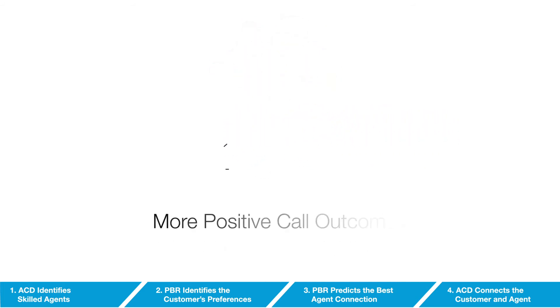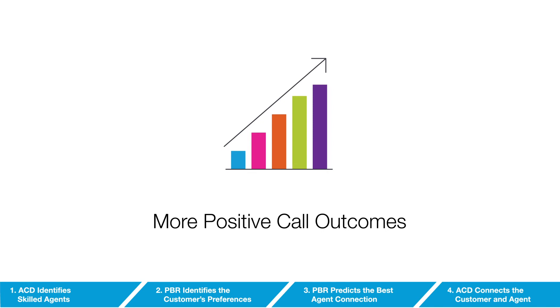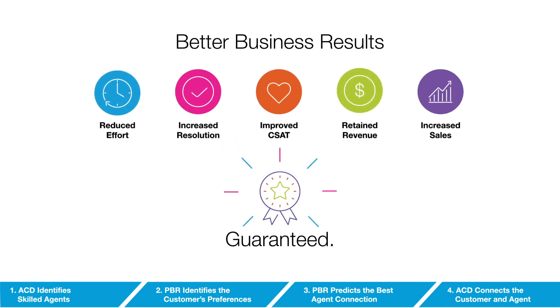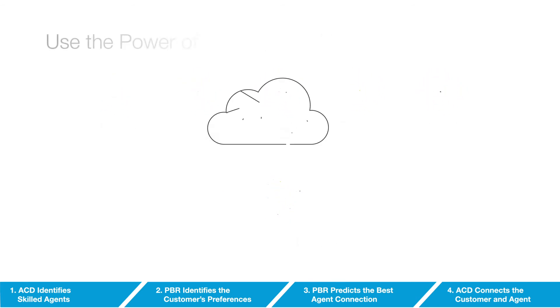The result is more positive call outcomes, and best of all, better business results with a guaranteed ROI.